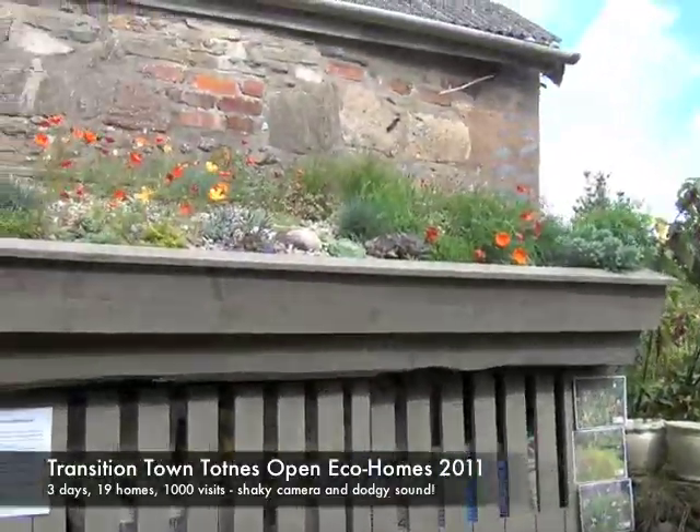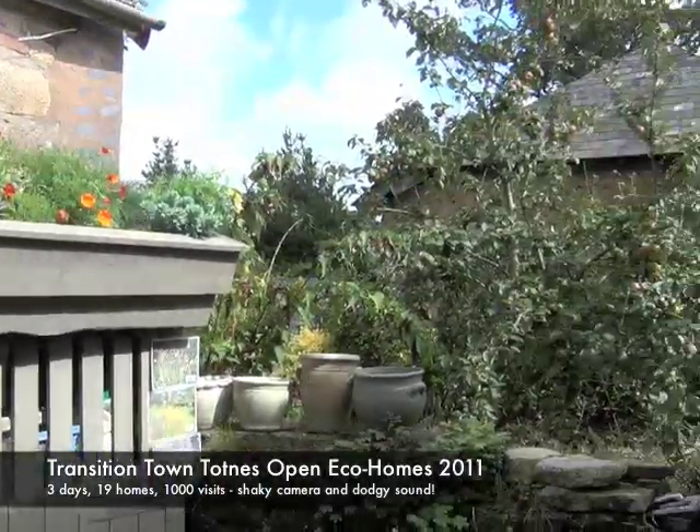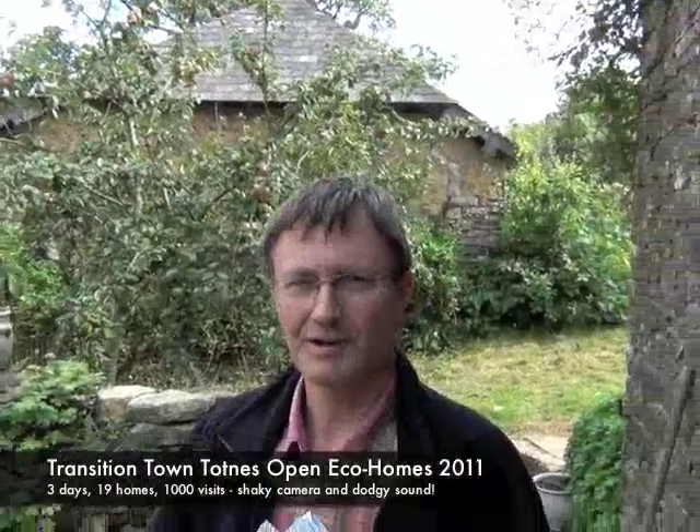We've recently moved into the area. We used to live in an eco house in Nottinghamshire, and we've moved into a listed building with quite different challenges for us. What we're doing today is looking at as many case studies and things that have been done by people in this area to get more ideas — in particular this place at East Allington, because it's old buildings, 16th century, similar to ours. It's been very useful.